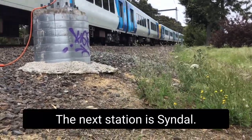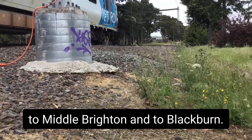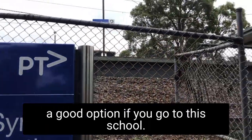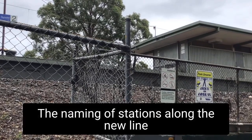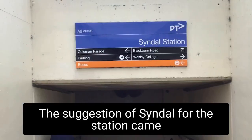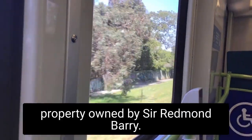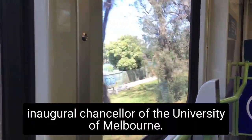The next station is Syndal. Here you can catch the 703 to Middle Brighton and to Blackburn. Syndal was right next to Wesley College, so it's a good option if you go to this school. The naming of stations along the new line attracted much public discussion at the time. The suggestion of Syndal for the station came from the Shire of Mulgrave, after a nearby property owned by Sir Redmond Barry — a colonial judge and the inaugural chancellor of the University of Melbourne.